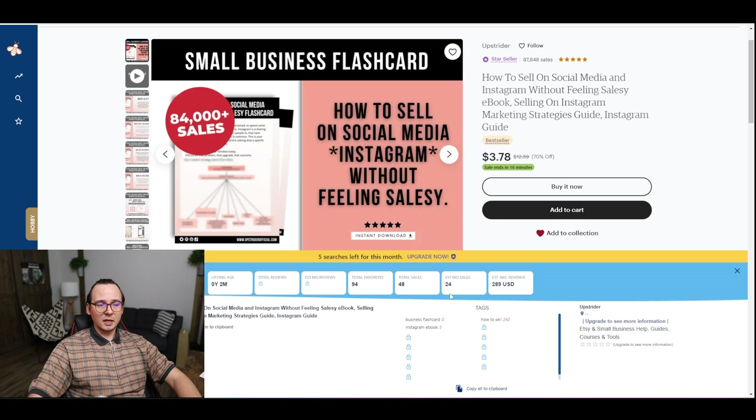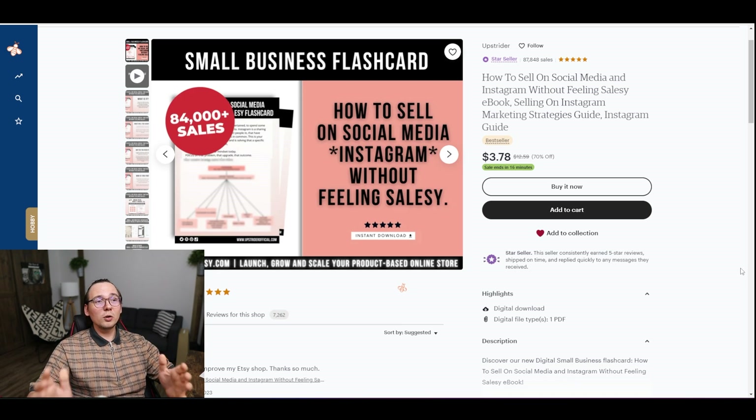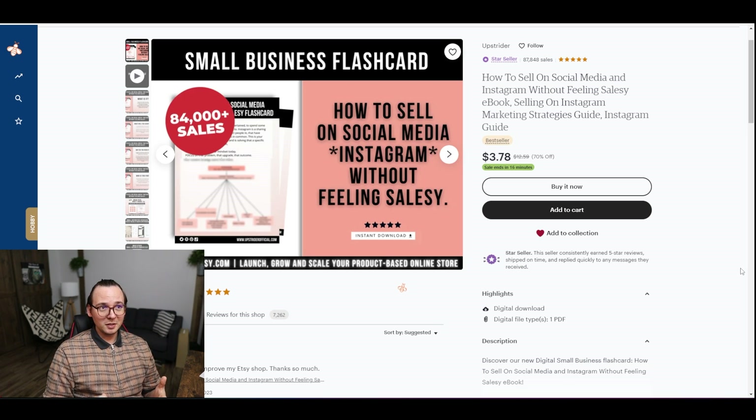This product is generating $289 in revenue per month, and that's pretty much pure profit because once you create a digital product there's no real cost associated with it — maybe some Etsy ad spend, but that's pretty much it. So this person is just selling this constantly and making pure profit, which is amazing. Overall I think this is an easy product that we can recreate using ChatGPT.